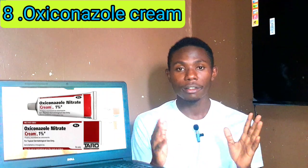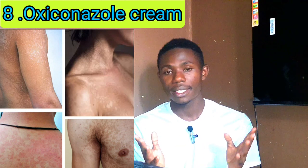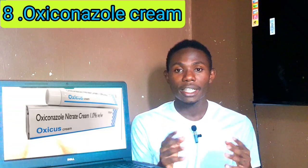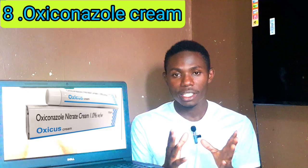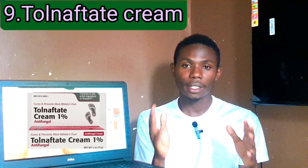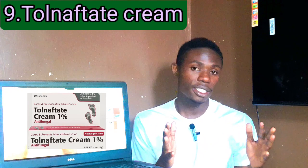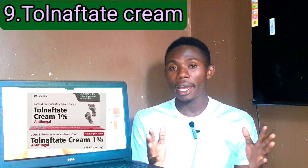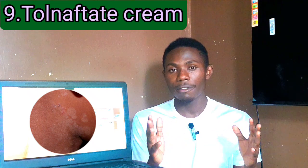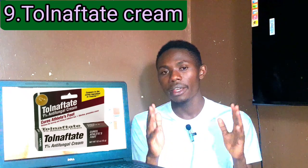Number eight: Oxiconazole cream. Oxiconazole is a broad-spectrum antifungal cream used to kill various fungal infections. It's usually applied once or twice daily depending on the severity of the tinea versicolor. Side effects include mild itching or redness. Number nine: Tolnaftate cream. Tolnaftate is one of the best antifungal creams for treatment of tinea versicolor. It's usually applied twice daily for two to four weeks. It is well tolerated with mild side effects.